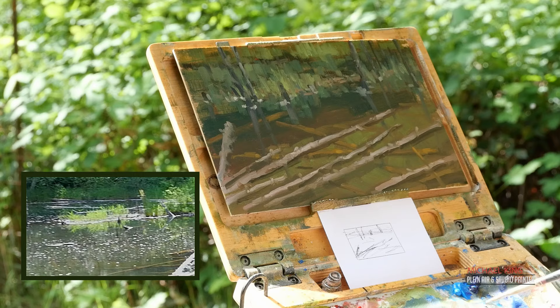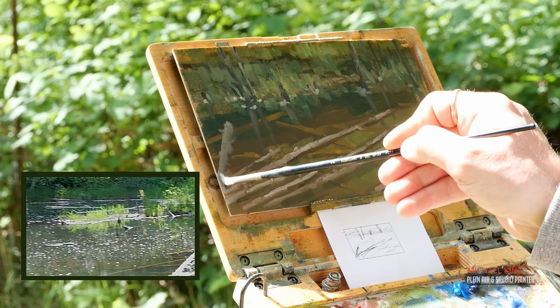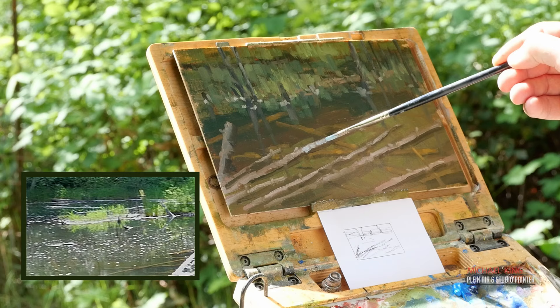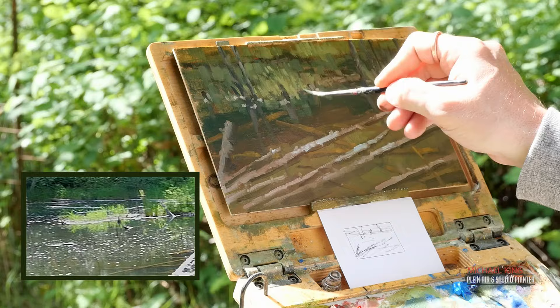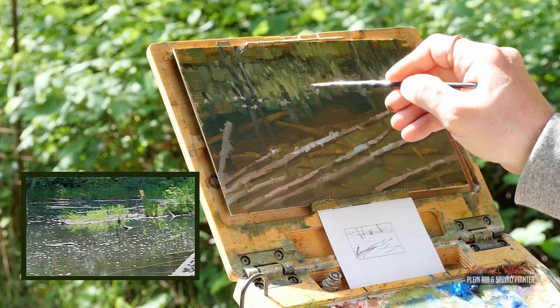Adjusting the value of that log a little more just to subdue it — it's not the focal point of the painting, so it's there for context only. Putting a little bit of cool light on those logs helps bring you into the focal point, and you can see that's what I'm trying to emphasize right now with the warmer grasses in that back area. It's all about variety: some of those strokes are cooler, some warmer, some lighter, some more yellow, some more green.